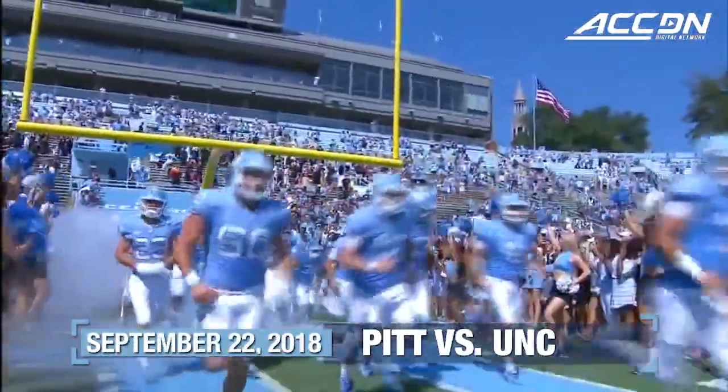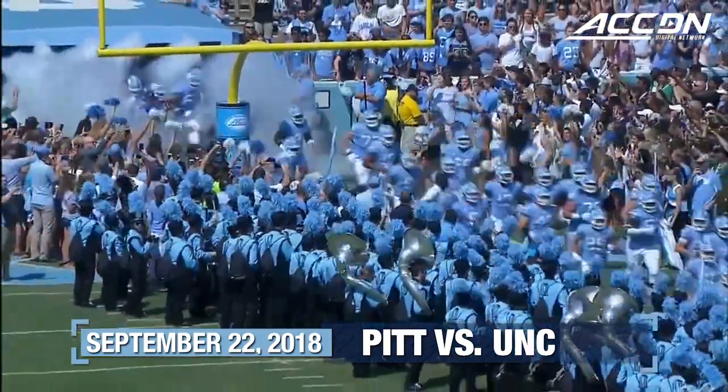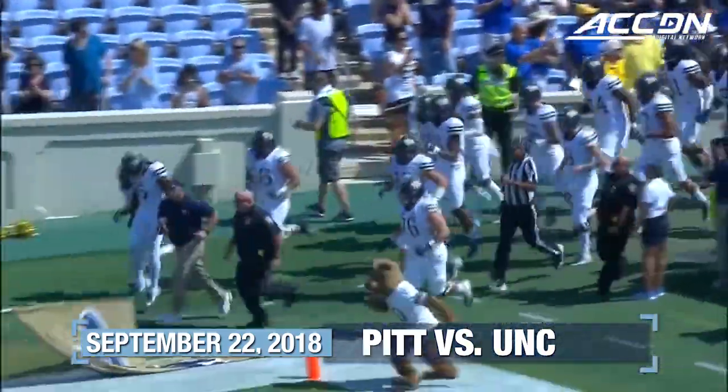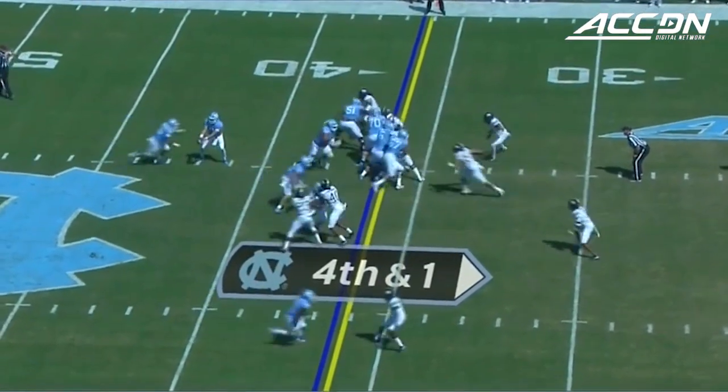Went to Tar Heels taking the field here at Kenan Stadium. Their home opener and Pittsburgh's first game on the road. Four for six in this situation this season for the Tar Heels.